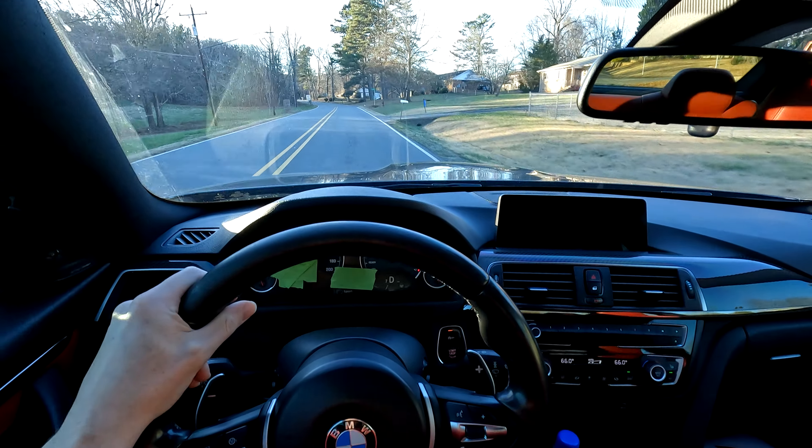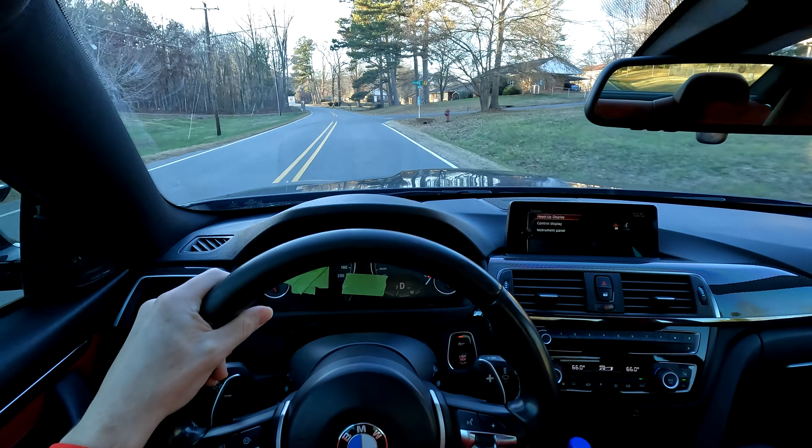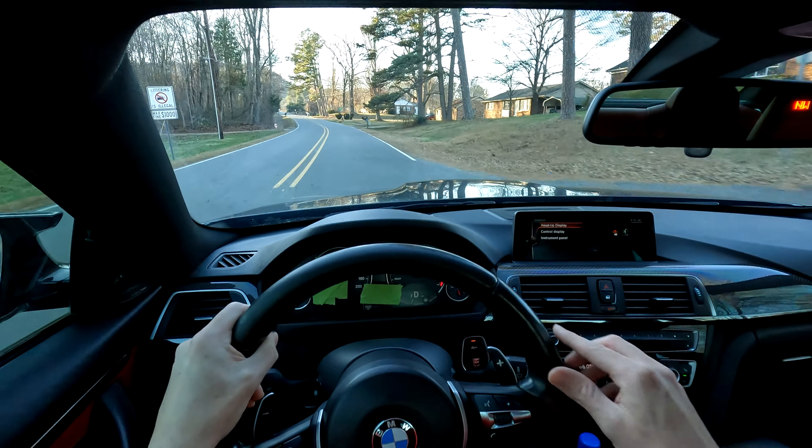Let's throw everything in Sport Plus mode. We got an adjustable drive mode, adjustable suspension, and an adjustable steering wheel.